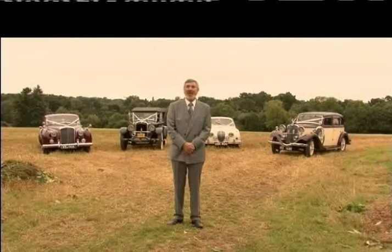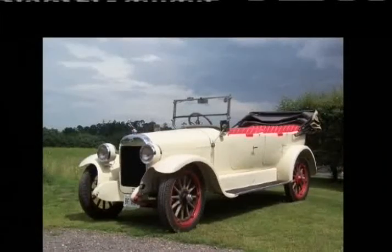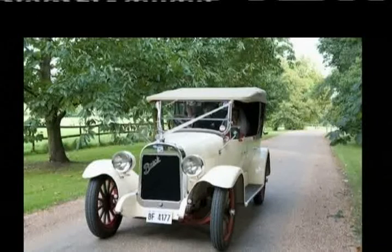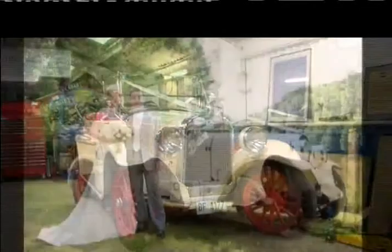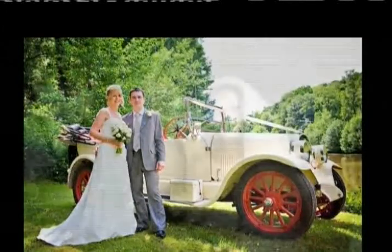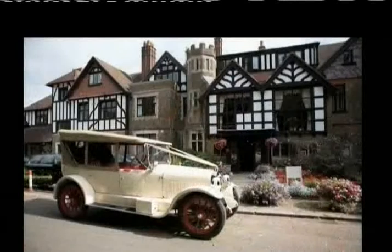Weddings are such happy occasions. Starting with the oldest car we've got, we've actually got in restoration — but it won't be available for another year or so — a 1909 Model T Ford, which will be absolutely stunning. After that, we have an Australian Buick, which was built in 1923. Unfortunately, we won't be able to see that driving today because she's been a bit naughty and she's broken her engine. We pulled that out a couple of days ago and it's now being repaired.